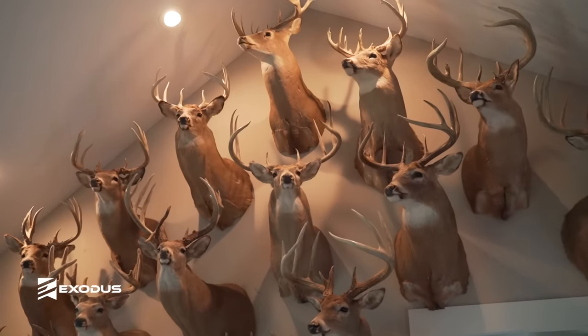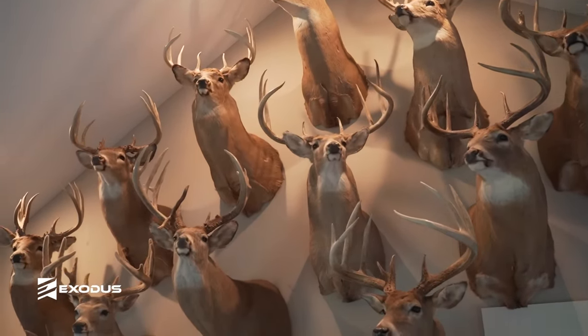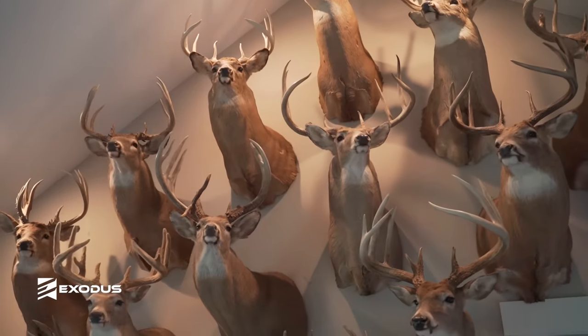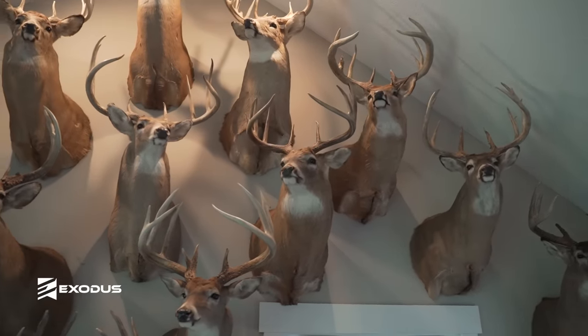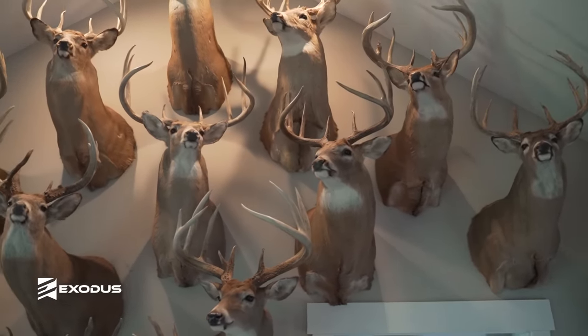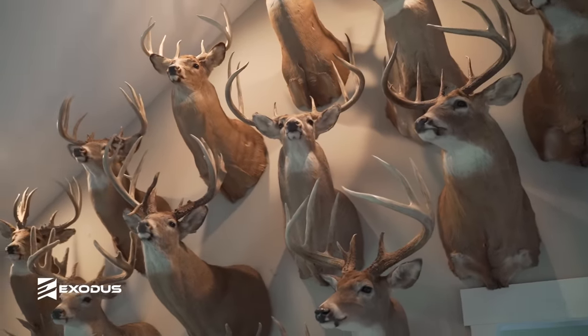The one right below him is a big white eight point that I killed — one of the first years I filmed for TV. A 160-inch deer that I shot at 60 yards. Heart shot him — probably the best shot I'll ever make on a whitetail. He's about 21 inches inside with four tines over 13 inches. Just an impressive, big-bodied animal.